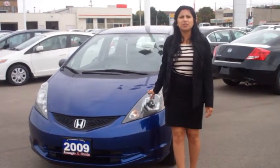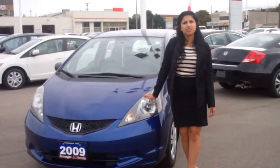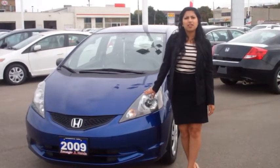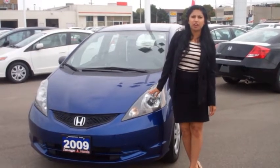We're here at Image Honda looking at this week's feature used vehicle, the 2009 Honda Fit. It has 92,552 km on it, it is accident-free, it's a one-owner vehicle, it is Honda certified, and it has some great features which we'll take a look at throughout the walk-around.